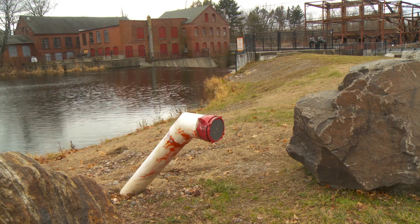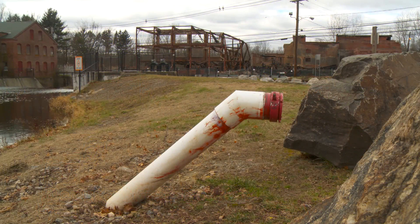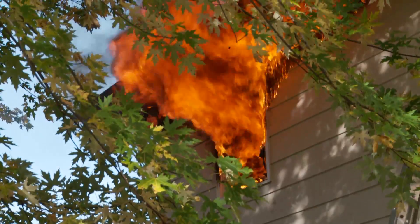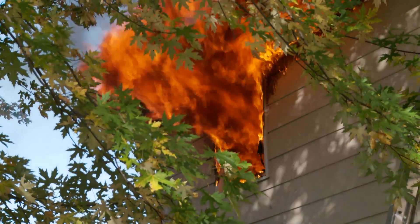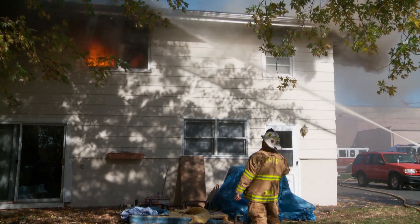A dry hydrant installed years earlier provided quick access to a large supply of water for the fire departments responding. Although we had a pressurized water system, that wasn't going to be sufficient, so we decided to install a dry hydrant in the mill pond. An uncontrolled fire in a building doubles in intensity every 30 seconds — time is everything to us. In our business, it can mean the difference between losing a bedroom and losing a whole house.